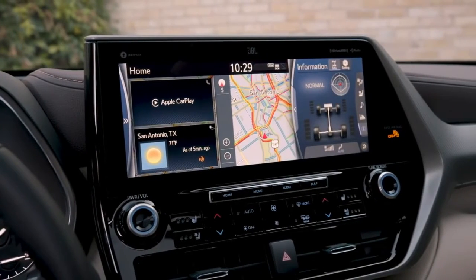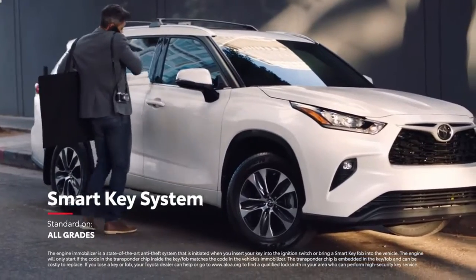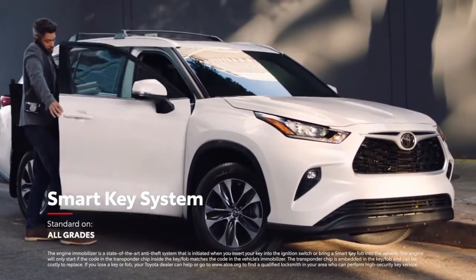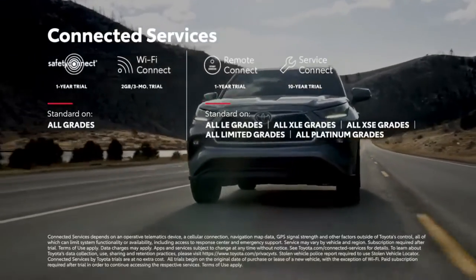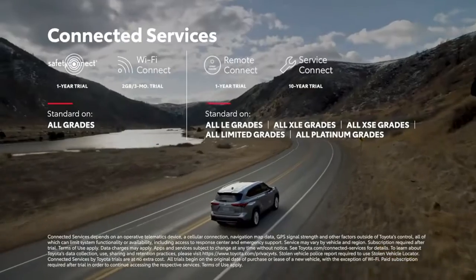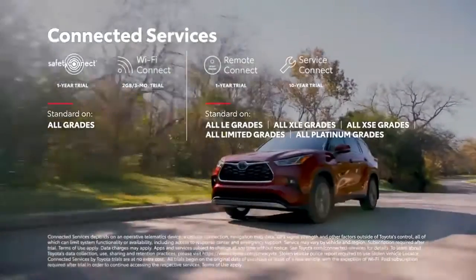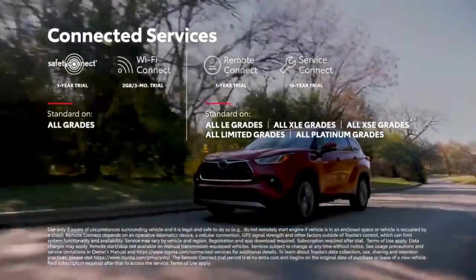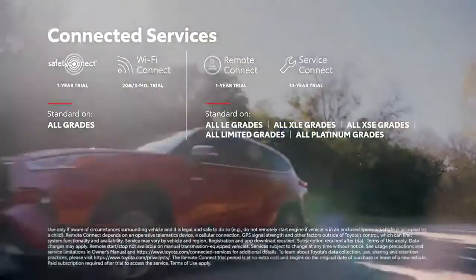Drivers can enjoy the large 12.3-inch touchscreen display, standard on Platinum and available on Limited. The convenient and standard smart key system enables drivers to leave the key fob in their purse or pocket when starting, entering, or exiting the vehicle. Highlander also supports Toyota's line of connected services, including standard Wi-Fi Connect compatibility on all models, and available Remote Connect to locate your vehicle, lock or unlock the doors, and even start the engine, all from your mobile device.